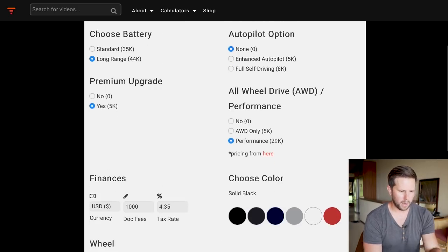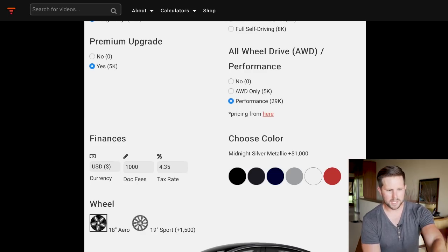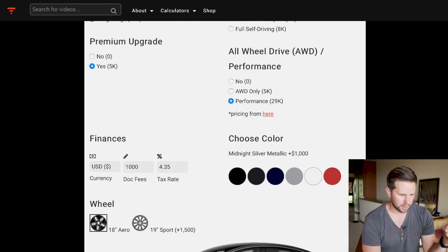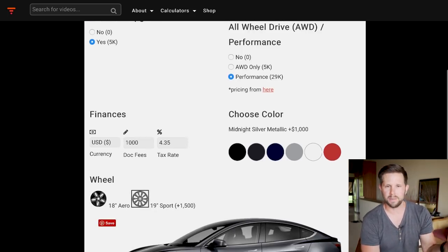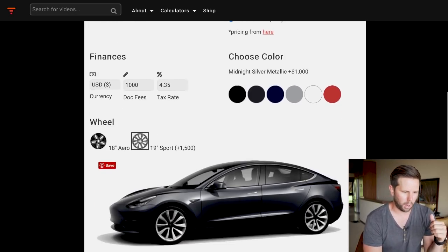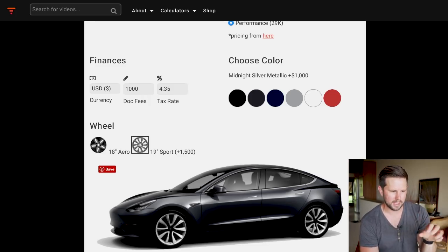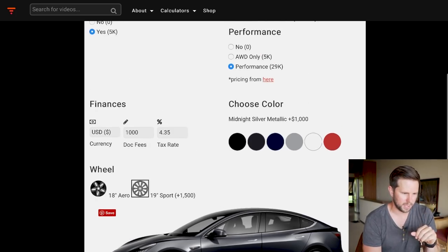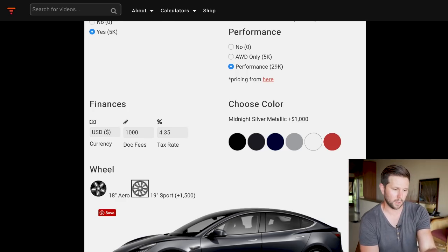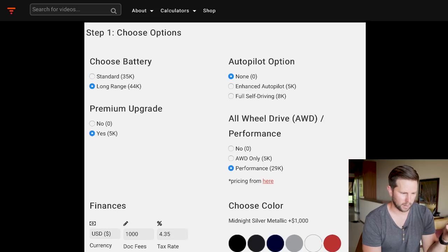When you choose performance and select a color, it'll show plus $1,000; for sport wheels, plus $1,500. But I've zeroed those out in the cost calculation since they're included with the performance package. The finance section is minimized and defaults to your local tax rate based on your U.S. state — you can update that, especially if you're in another country.